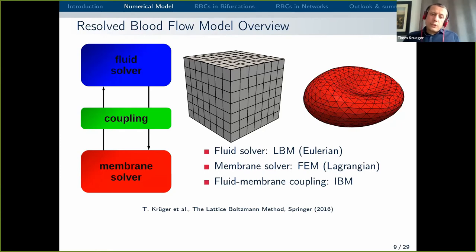By membrane solver I mean a functioning model for the red blood cell membrane. You can see here that the red blood cell has a very thin membrane compared to its diameter — thickness is a few nanometres, and this membrane is highly elastic. It allows the red blood cell to deform very strongly in the microcirculation. The elastic deformation of the red blood cell has to be captured to a sufficiently accurate level to understand how red blood cells behave in complex geometries. Both aspects — flow and membrane — have to be coupled together because a red blood cell is affected by the flow, and the presence of a red blood cell changes the flow field.